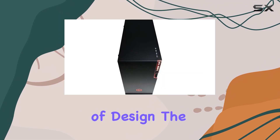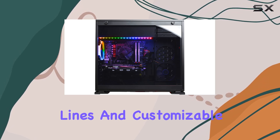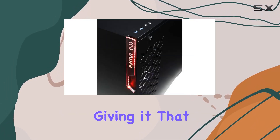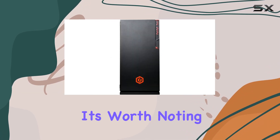In terms of design, the CyberPowerPC Gamer Extreme sports a classic tower build with sleek lines and customizable RGB lighting, giving it that gamer aesthetic without being too over the top.